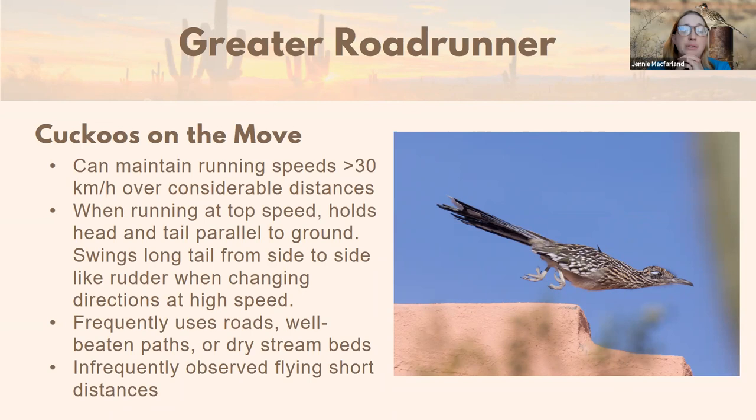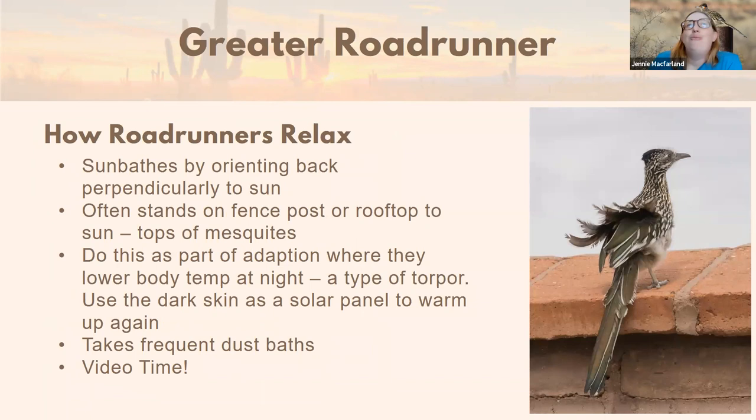Roadrunners frequently use roads, well-beaten paths, or dry stream beds as travel corridors — almost like trails and routes. Can roadrunners fly? Yes — they are infrequently observed flying short distances; they're not great at it but they can. One was seen flying to escape getting run over by a car. I've seen them flutter up when taking on a snake or fly up to rooftops. They're kind of like chickens — they can fly but prefer not to and don't fly over long distances.